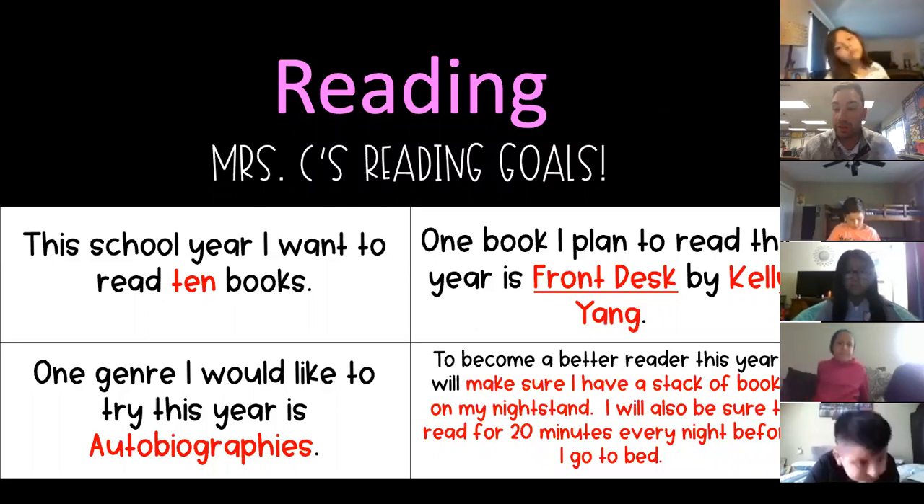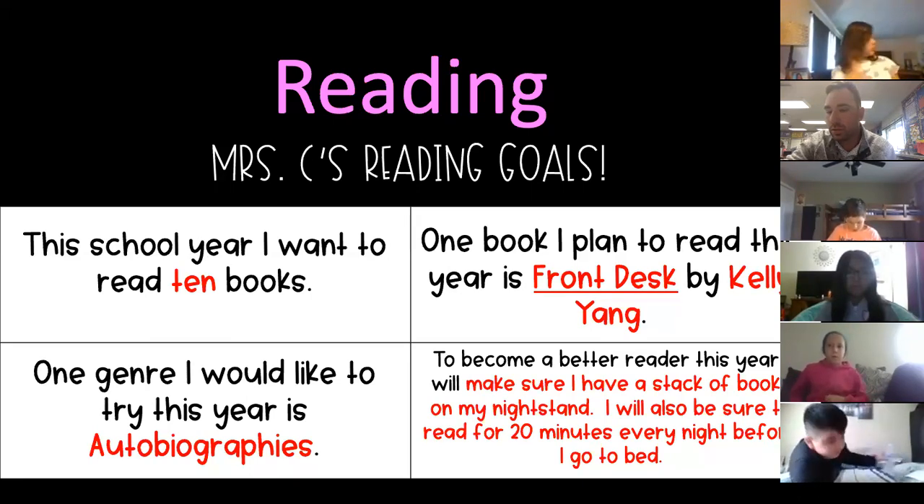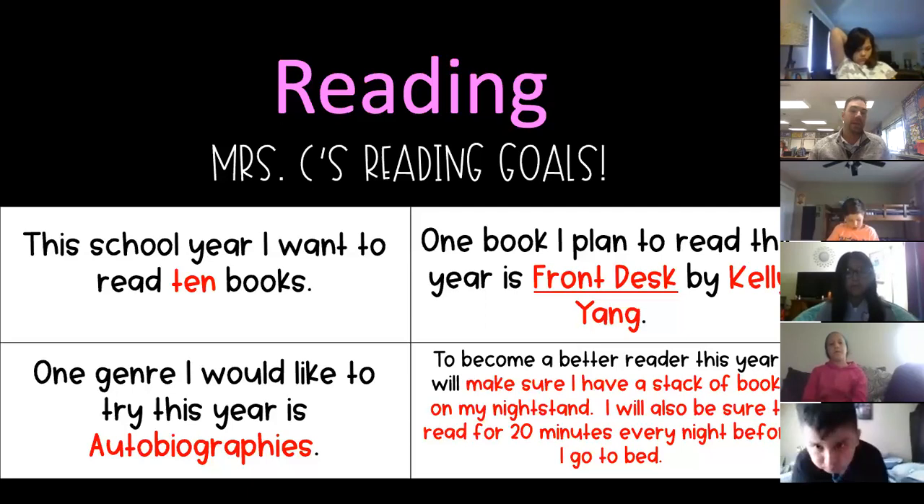A short-term goal is like something you can do quickly — something you can accomplish this week or this month, it's not going to take a really long time. What is a long-term goal? Guadalupe? A long-term goal is something that's going to take a long time — you won't finish it this week, it might take until the end of the school year, a few months, or until winter break.